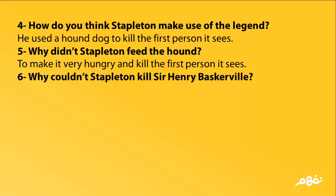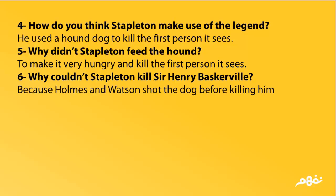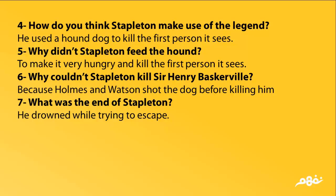Why didn't Stapleton feed the hound? To make it very hungry and kill the first person it sees. Why couldn't Stapleton kill Sir Henry Baskerville? Because Holmes and Watson shot the dog before it could kill him. What was the end of Stapleton? He drowned while trying to escape.